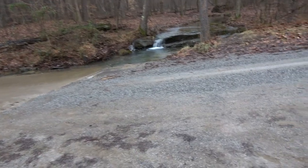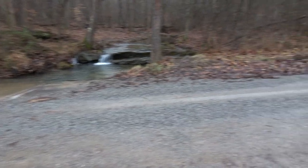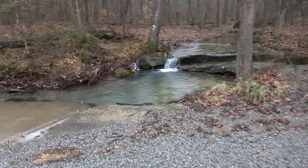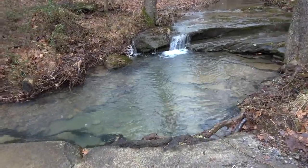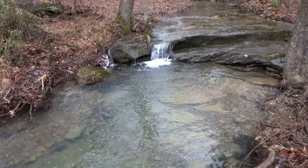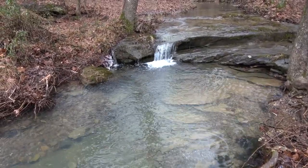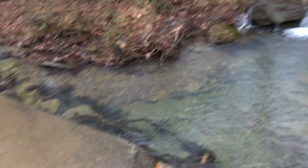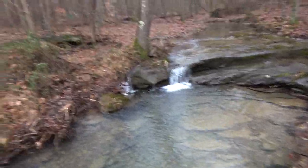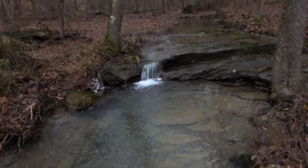Howdy folks, Sean here from Hiking With Sean on YouTube. Today I'm at Verdon Falls, here in the Shawnee National Forest. And here we are — here's the main waterfall of Verdon Falls, right here, right on the road. That's the big waterfall. Not really.